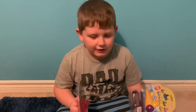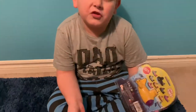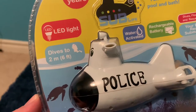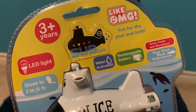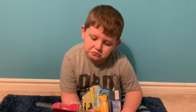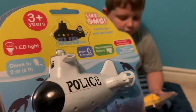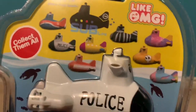Hi Koolie Collector! We are here and we got some awesome summer items from LikeOMG, and I guess we'll go try them out in the bathtub. Koolie, did you know that they have an LED light and they even dive to 2 meters, so they're good for bathtub fun and the pool. You have to try them out in the summer in the pool, right? And there are a lot to collect, so collect them all. We got three different kinds.